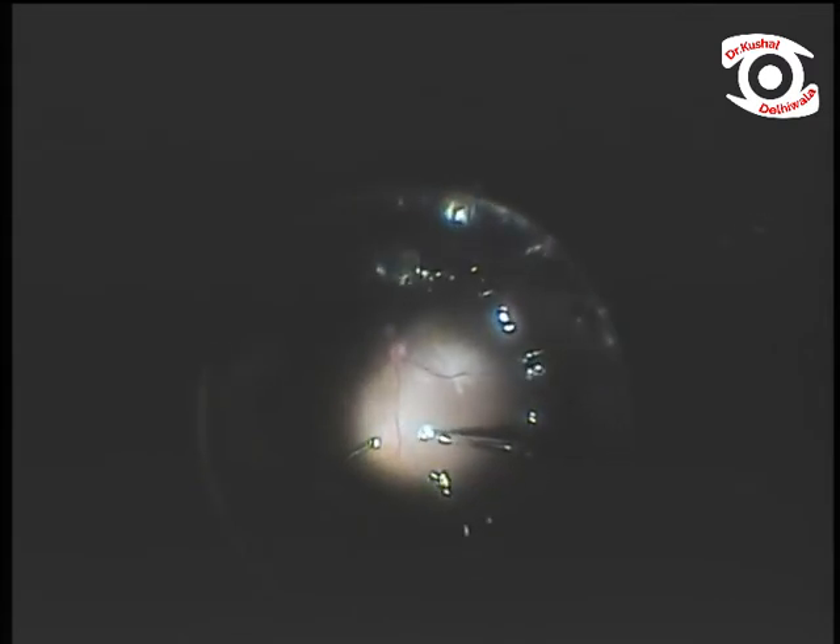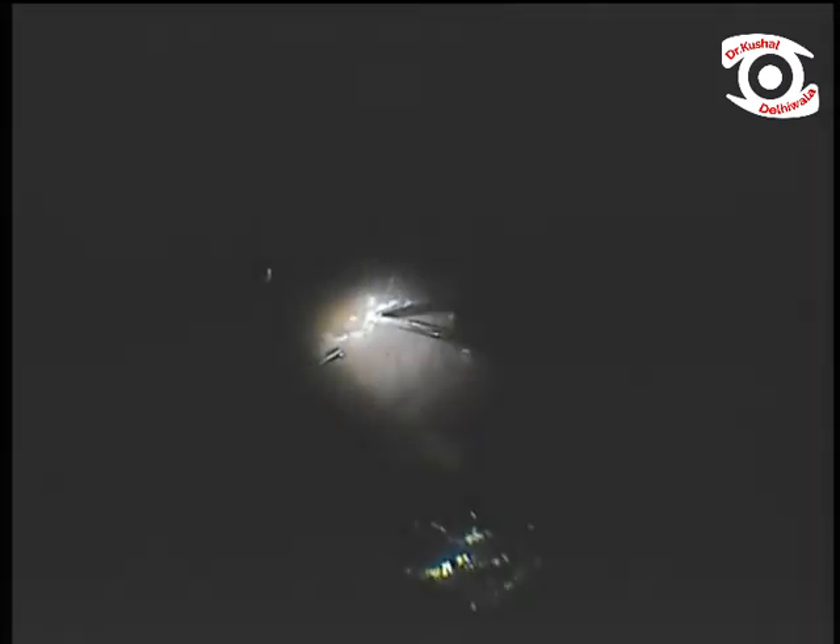After completing endo drainage through a superior retinotomy, localized inferior retinectomy was completed using a cutter with minimal vacuum. The retina is gently lifted and cut, avoiding choroidal bleed.